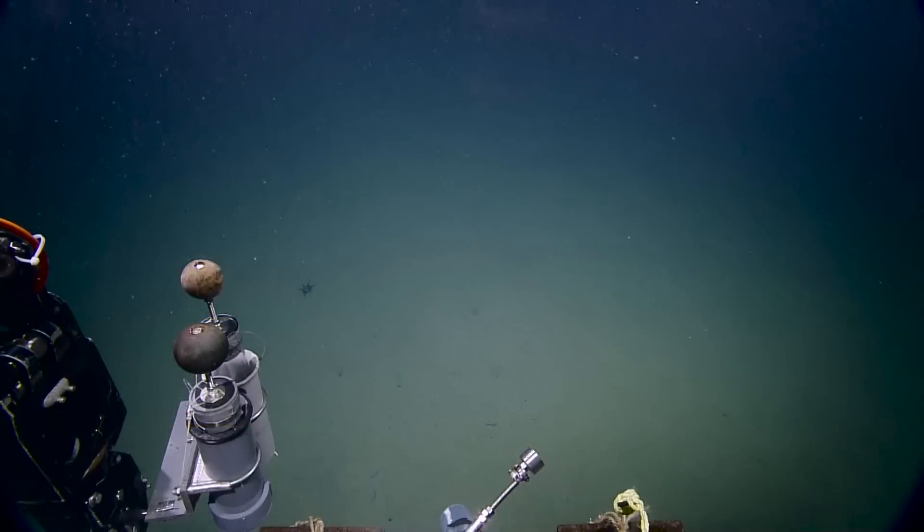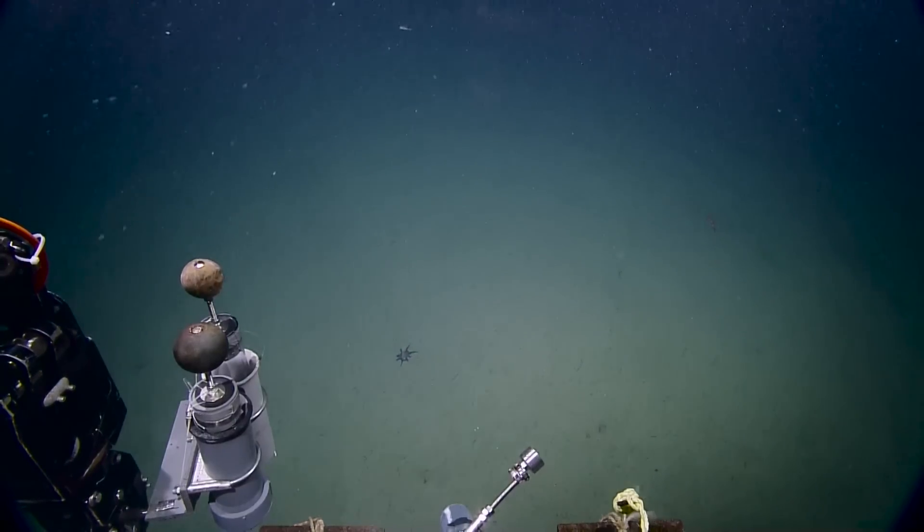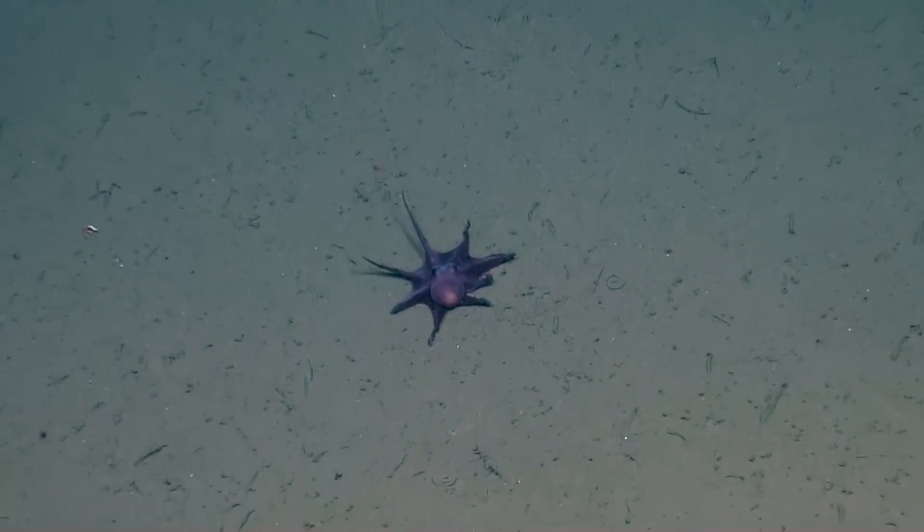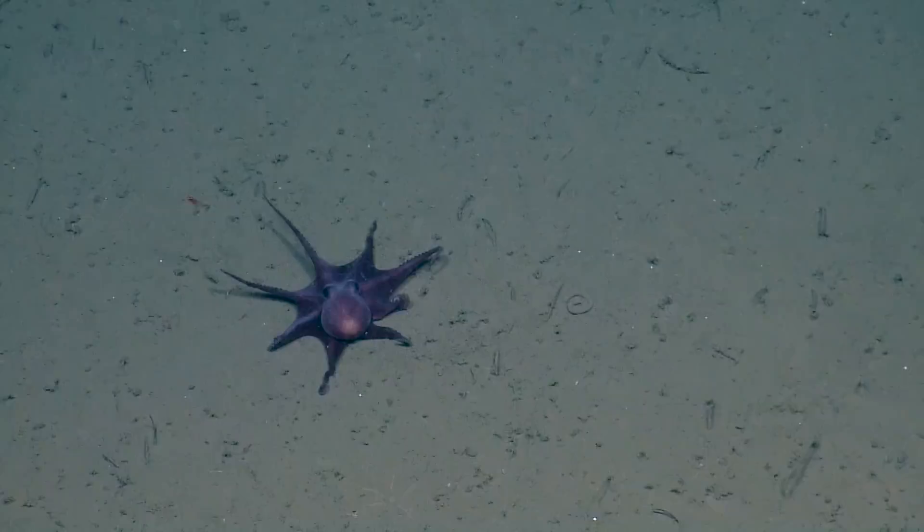Oh, what is that? An interesting critter straight ahead. Can you pan left there, Herc, to see what this dark creature is? It's a little octopus. Yep, it's a little octopus — a little deep-sea octopus, out in the open. He's probably out for a stroll.